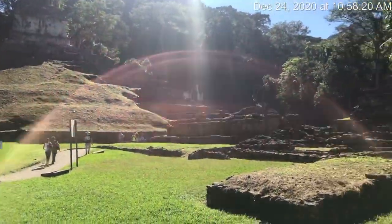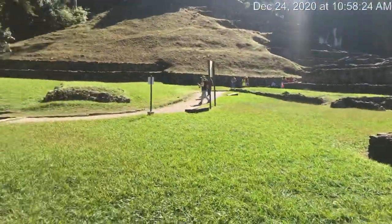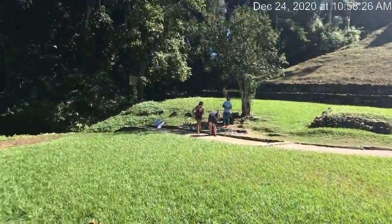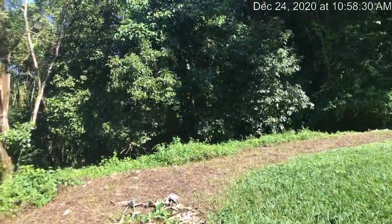It's like the second set of ruins here. It's crazy to really think about — it's only 10% of the complex that has really been explored.